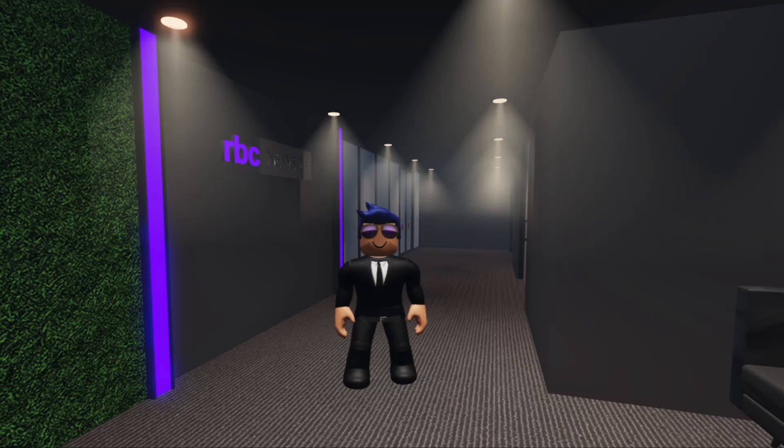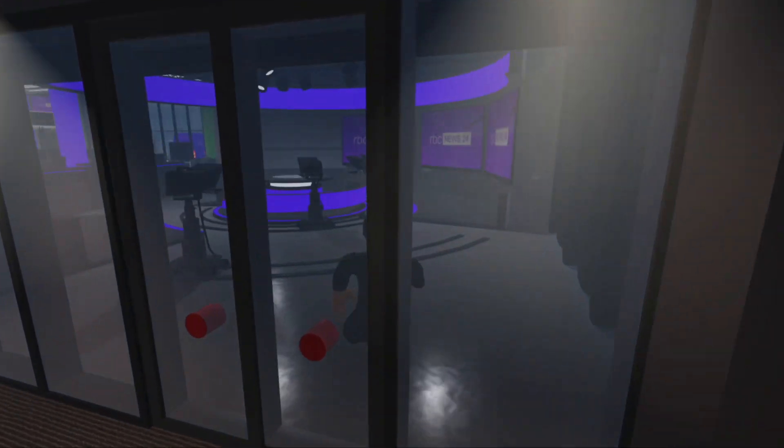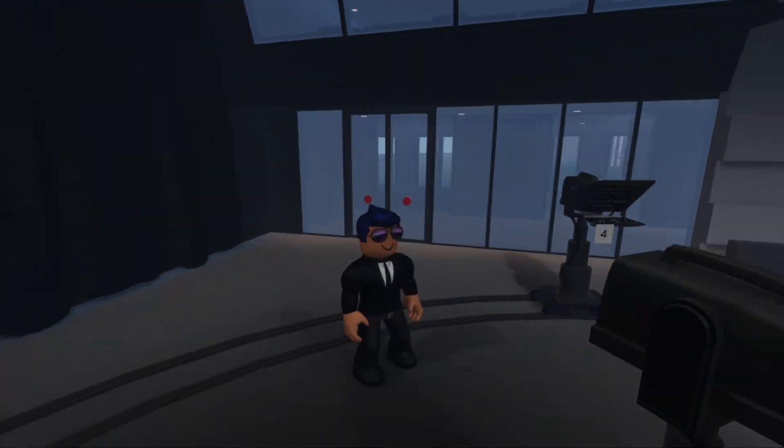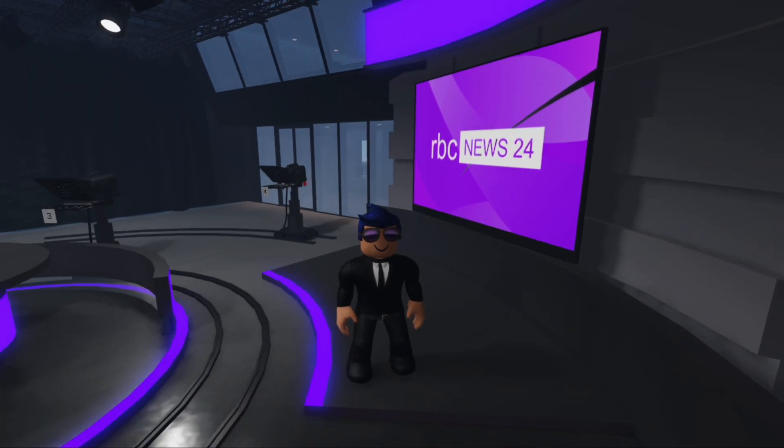Hey, everyone. Today I'm going behind the scenes on our most popular sets. First, we start off with RBC News 24. RBC News 24 is our most watched program where we cover all current Roblox news in our country.